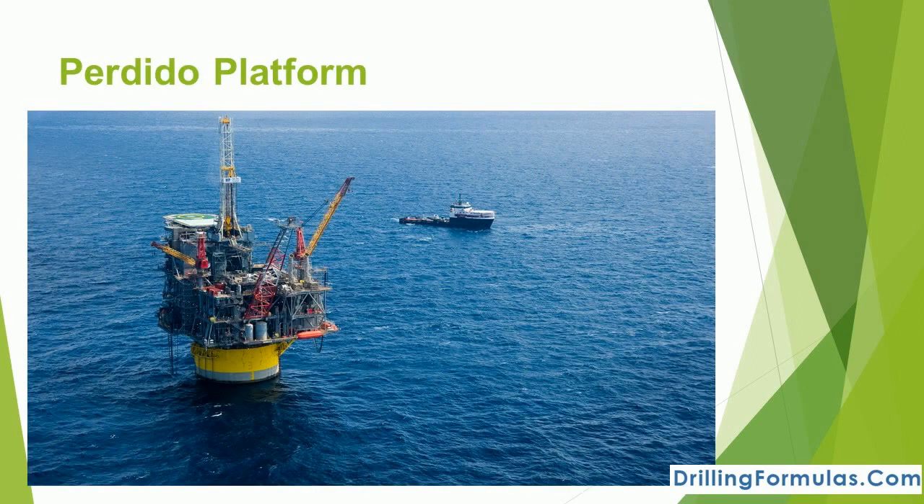Perdido is the deepest floating oil platform in the world, at a water depth of about 8,000 feet, operated by Shell Oil Company in the Gulf of Mexico. The Perdido is located in the Perdido Fold Belt, which is a rich discovery of crude oil and natural gas that lies in water nearly 8,000 feet deep. The platform's peak production will be 100,000 barrels of oil equivalent per day.